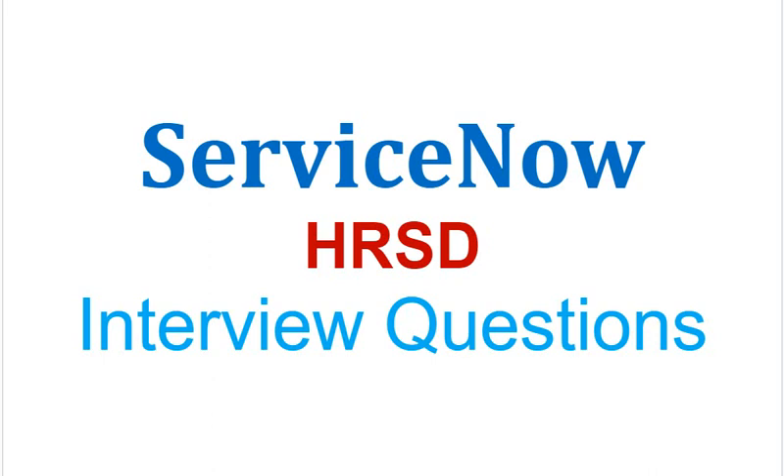Today we are discussing interview questions for ServiceNow HRSD. You can download the complete list of interview questions from the link provided in the description.